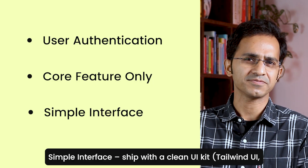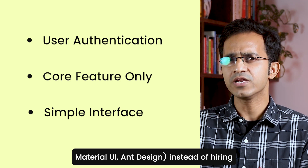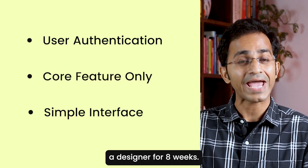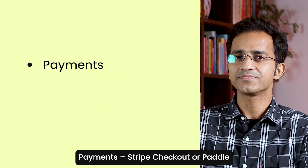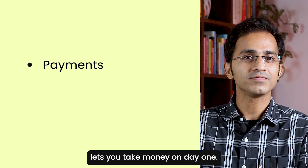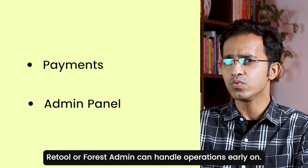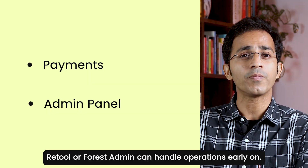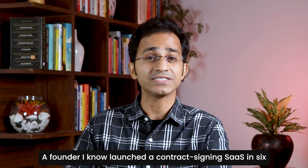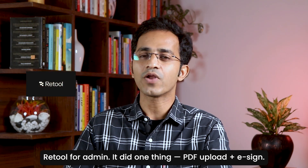Third, a simple interface — ship with a clean UI kit like Tailwind UI, Material UI, or Ant Design instead of hiring a designer for 8 weeks. Fourth, payments — Stripe Checkout or Paddle lets you take money on day one. Fifth, an admin panel — skip custom dashboards; Retool or Forest Admin can handle operations early on. A founder I know launched a contract signing SaaS in 6 weeks using Firebase for Auth, Stripe for Payments, and Retool for Admin.